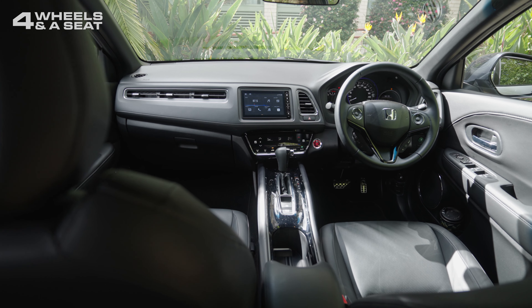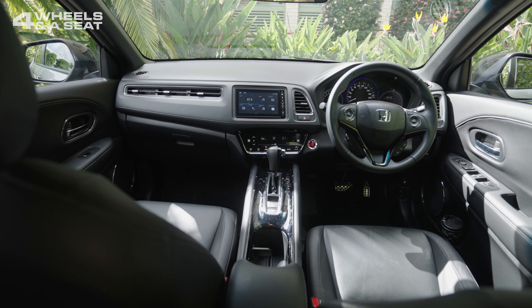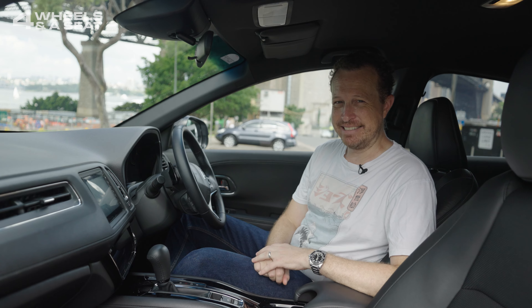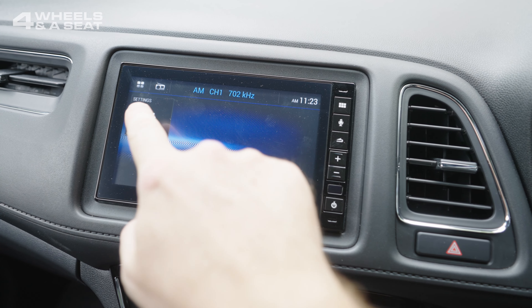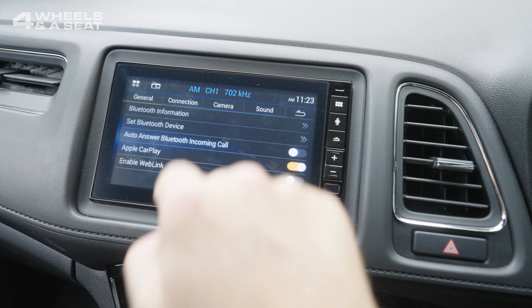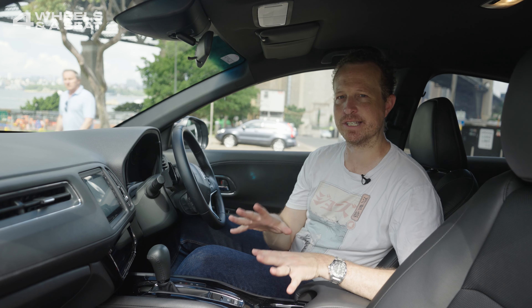Sitting down in the HR-V is a bit like sitting in a time machine — not in a Back to the Future DeLorean way, but like sitting in a car from 2015. It's nice and comfortable and well-made, it's just a bit dated. The centre console screen is new in this year's model, but it looks a bit like an aftermarket inclusion, with quite a low-resolution picture quality and software completely different to what we've seen in the Civic.